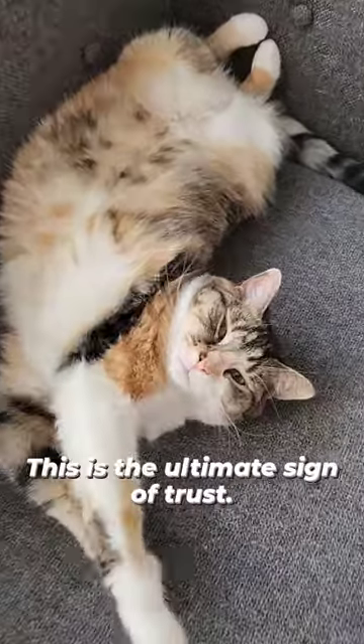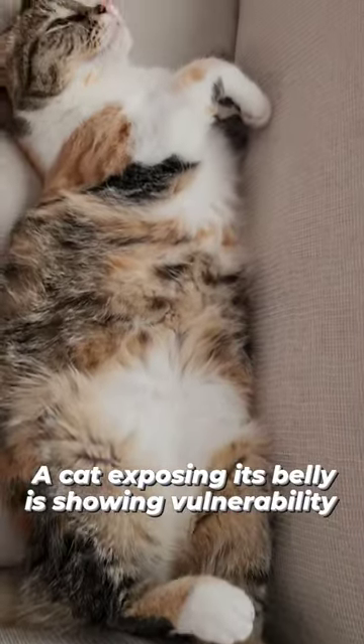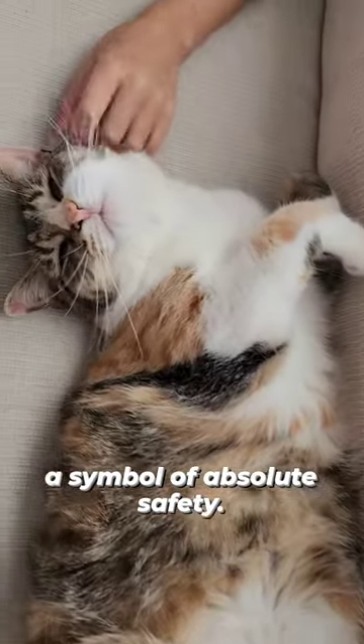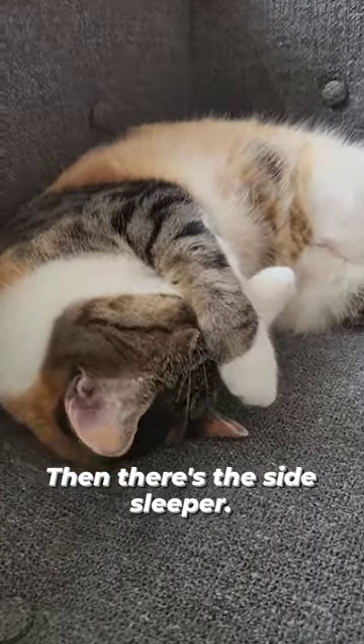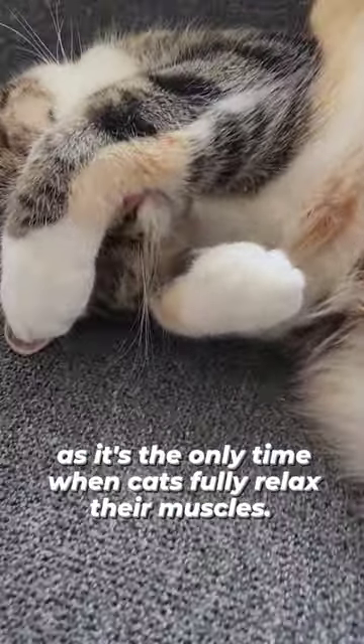Next, we have the belly up. This is the ultimate sign of trust. A cat exposing its belly is showing vulnerability, a symbol of absolute safety. Then there's the side sleeper. This position indicates a deep sleep, as it's the only time when cats fully relax their muscles.